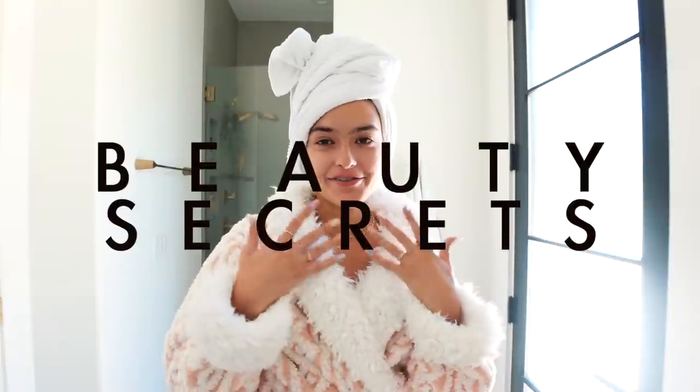I am Natalie Barbu and I'm going to be sharing my beauty secrets in the style of Vogue. I am so excited to be doing one of these videos, and maybe one day we'll look back on this when I'm actually doing a real Vogue beauty secret. I'm just going to share with you my hair growth secrets, how I get glowing skin, and a very easy makeup look to help me get ready for the day.